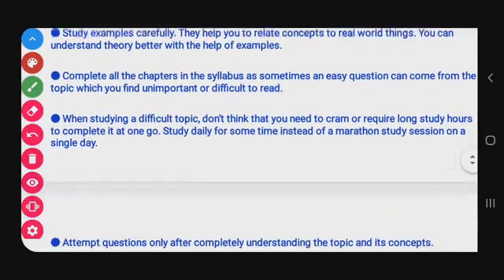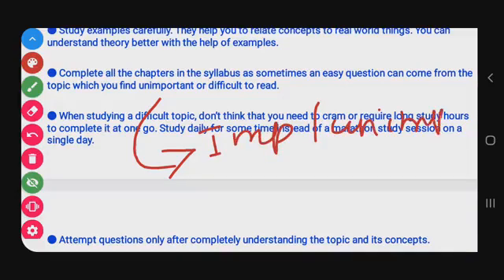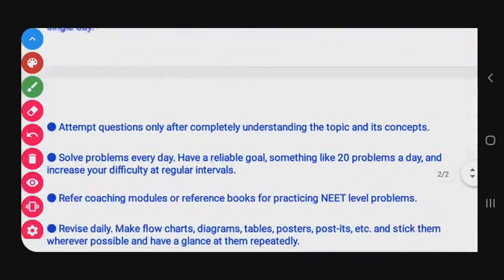Complete all chapters in the syllabus. Sometimes an easy question can come from a topic you find unimportant or difficult. Students often classify topics as important or unimportant, but you must read even the difficult or seemingly unimportant ones. For difficult topics, don't try to cram it all at once — study daily for some time instead of marathon sessions.